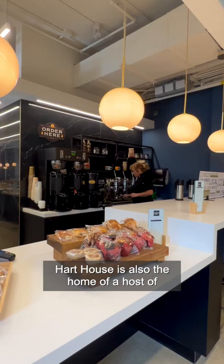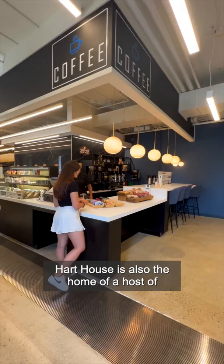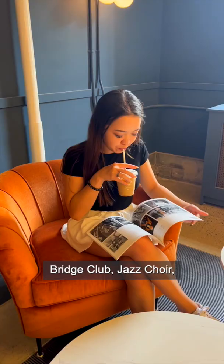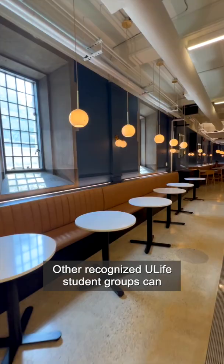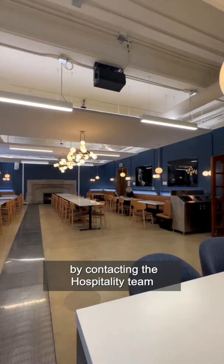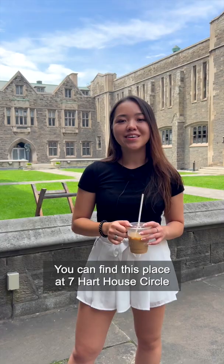Hart House is also the home of a host of different clubs including the Hart House Archery Club, Bridge Club, Jazz Choir, and the Hart House Film Board. Other recognized ULife student groups can book their events at Hart House by contacting the hospitality team through harthouse.ca. You can find this place at 7 Hart House Circle, as well as on our campus map at map.utoronto.ca.